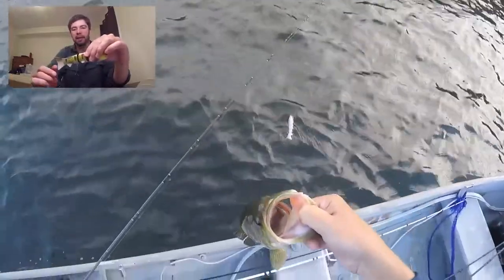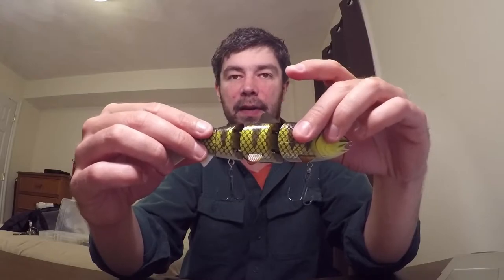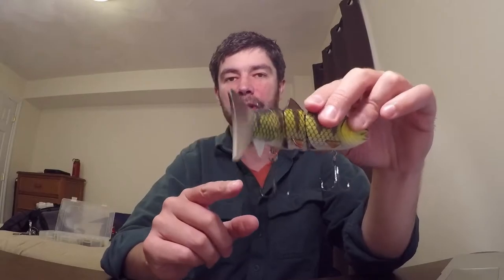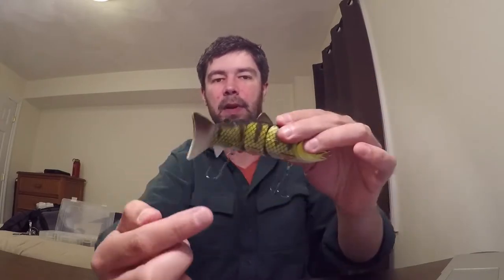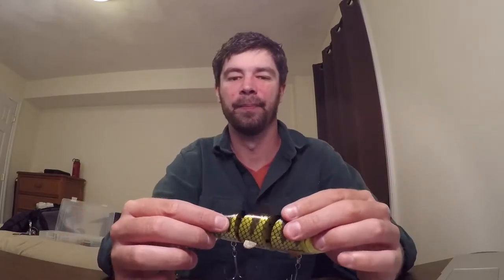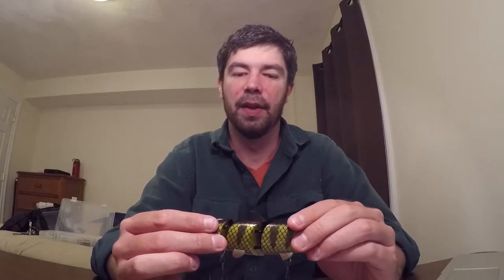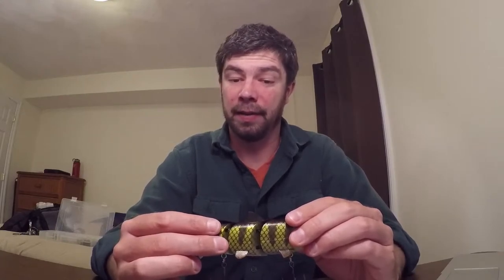A lot of times when you cast there's a lot of surface area for the fish to bite and not catch the hook. I'll see a fish a lot of times come right up, and because you're fishing it so slow and the fish are tracking it really slowly, they'll come right up and just bite the side of it. It's hard to get a hook set with that. But if they're not attacking it, it's a great search bait.